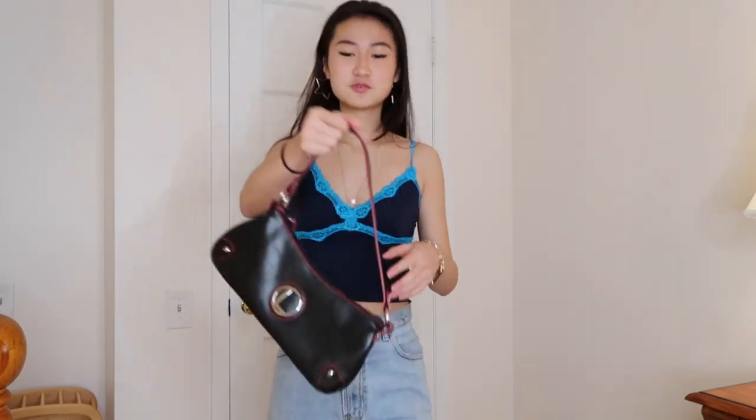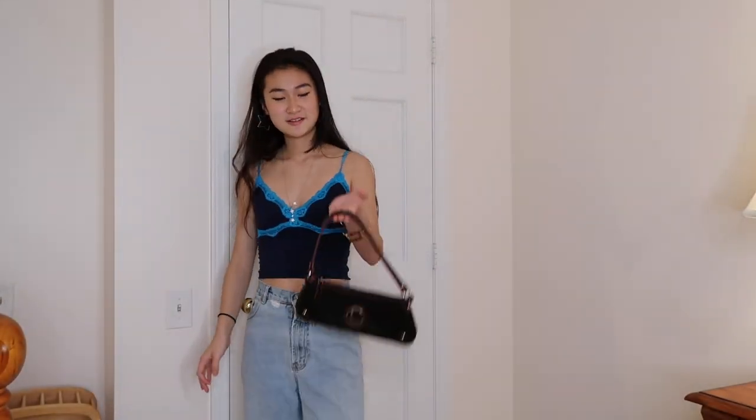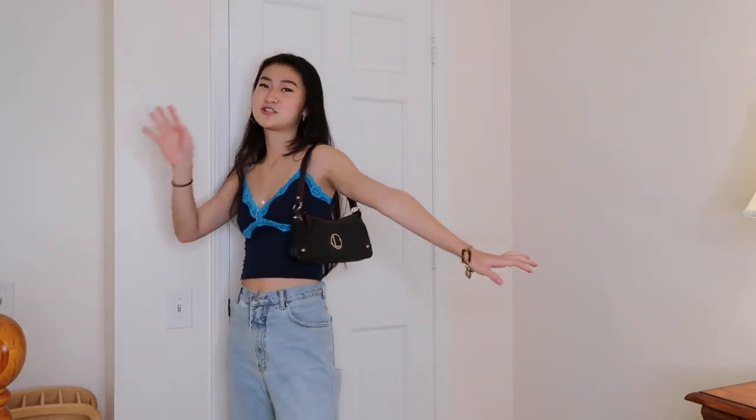I just topped it all off with some jewelry and this black shoulder bag. Because the only bags people in the 2000s wore were shoulder bags. If you want to dress Y2K, you should definitely bolster your collection of shoulder bags — you can find them at the thrift store, they're really cheap there. Also, look at my earrings, they're like stars.